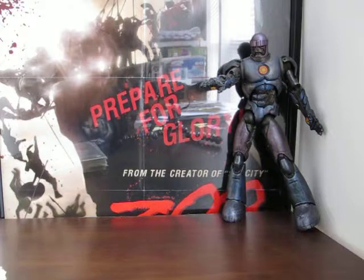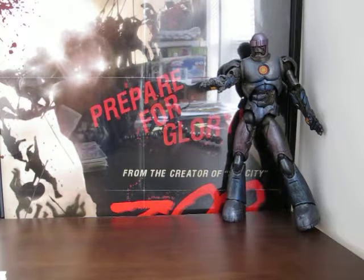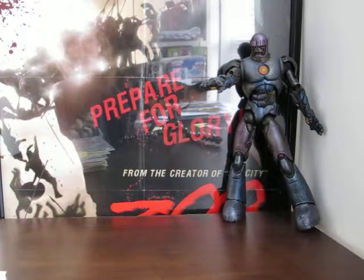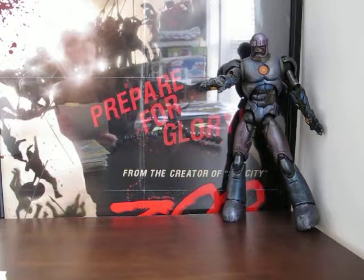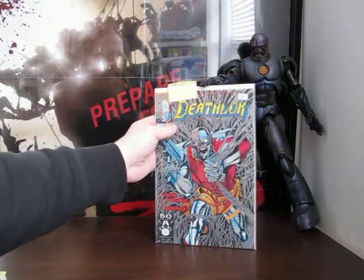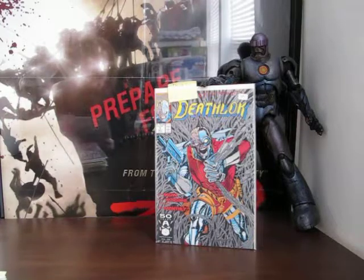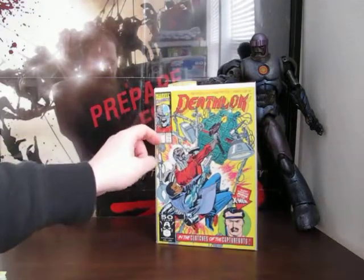These next few books aren't first appearances of this character - those are in older books from the 70s - but he did just make his debut on the Agents of SHIELD TV show, at least his debut as Deathlok. They didn't really call him that in the episode; they just showed it as a little manufacturer's tag on part of his equipment. Anyway, that's Deathlok number one from 1991, and here's number two with a guest appearance by Forge.